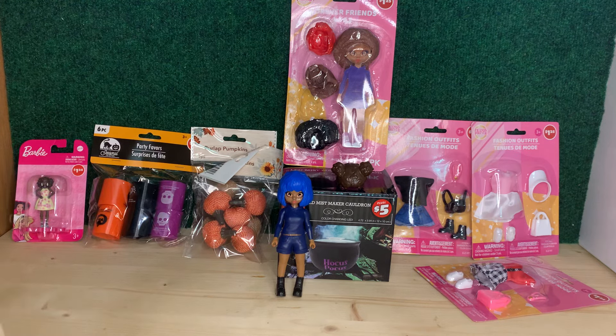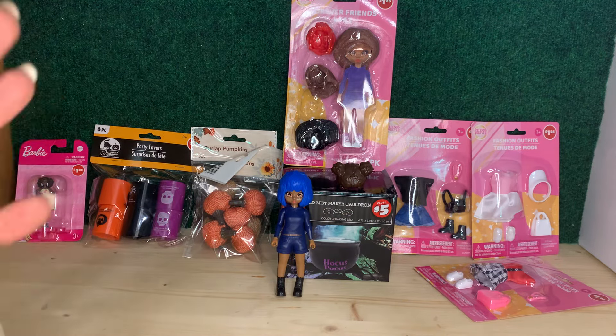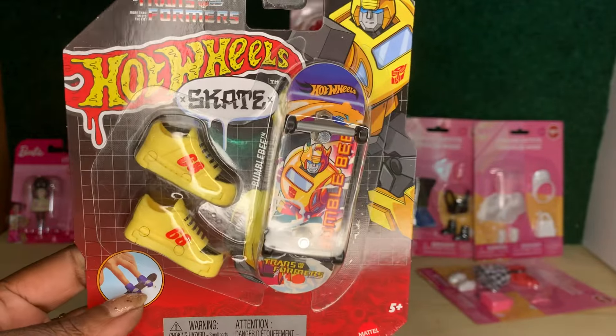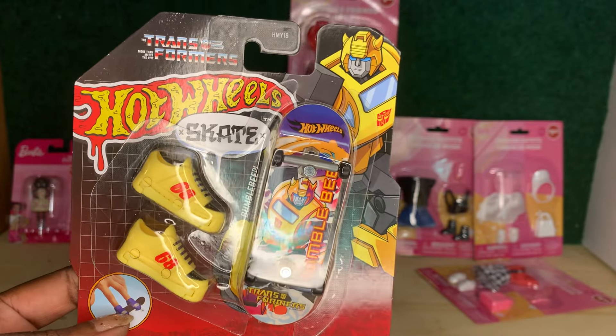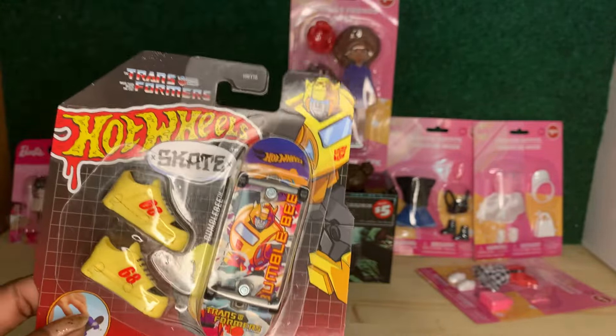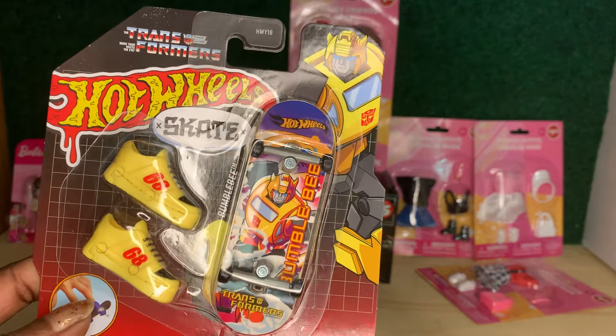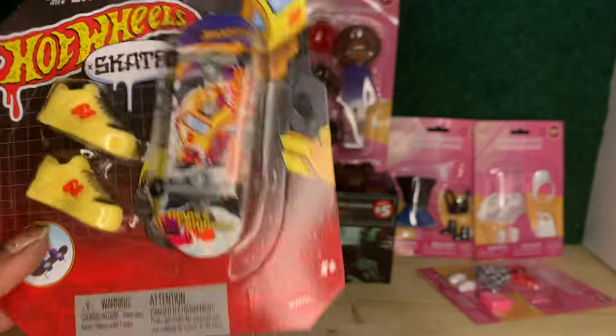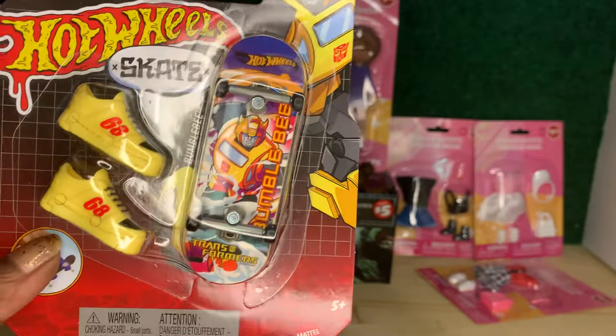That's all I got from Dollar Tree, but I also went to Target and Walmart with my youngest son. At Target I got this Hot Wheels skate pack themed around Transformers — the Bumblebee one. They also had Optimus Prime, Megatron, and Starscream themed ones. The sign said $5.99 but when I got to the register they rang up for $3.99, so that was a pleasant surprise.